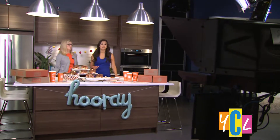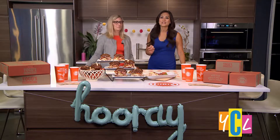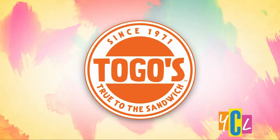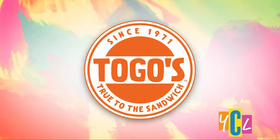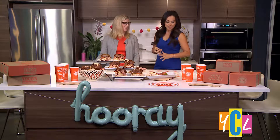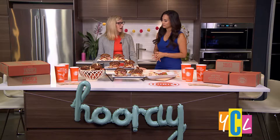Togo's has a lot of new changes taking place, which I think we can all relate to here at Your California Life. And here to tell us about all of their latest new menu items and restaurant updates is Kathy Martin. Hi Kathy. How are you? So if you're looking to have a meal, what's new at Togo's?